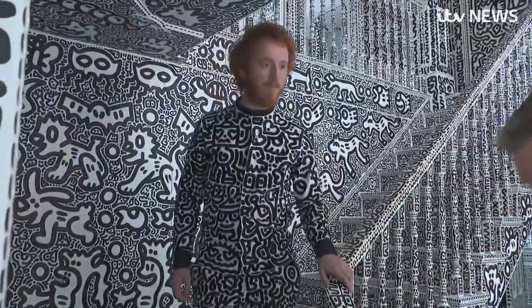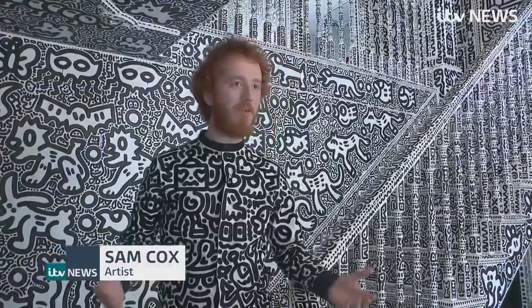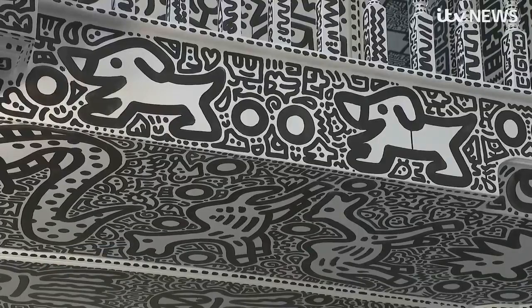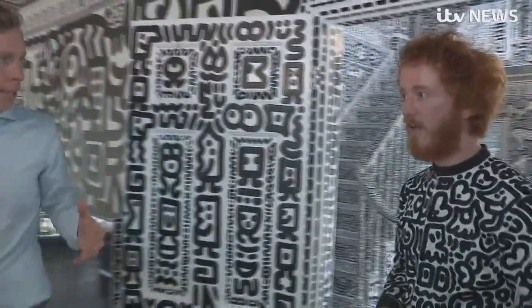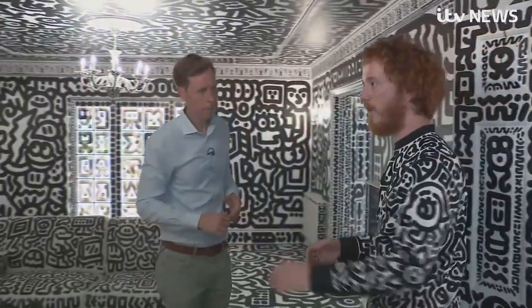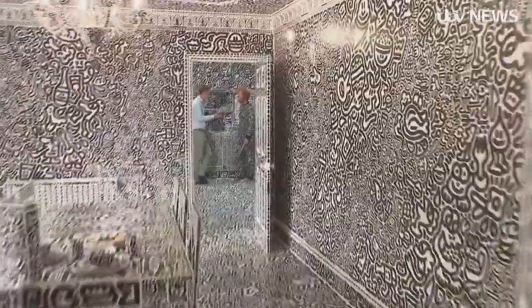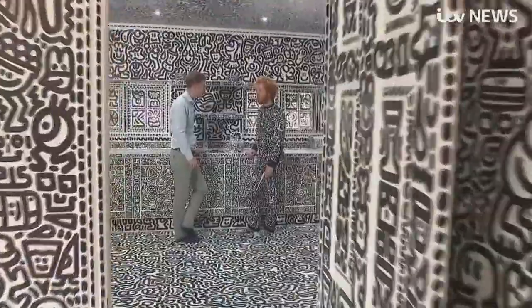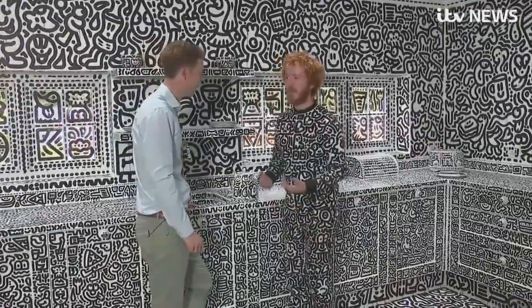Sam, the obvious question is: why and how have you created this masterpiece? Well, it's always been a lifelong ambition of mine to get a house and just doodle all over it — doodle the inside, doodle the outside. Each one of these individual doodles are different, is that right? Yeah, it's easier to make each one different than it is to make them the same. You've had millions of likes on social media. Why do you think people love it so much? I don't know. I guess people are thinking, wow, someone's done that to their house — what a strange thing to do. But to me, it feels natural.